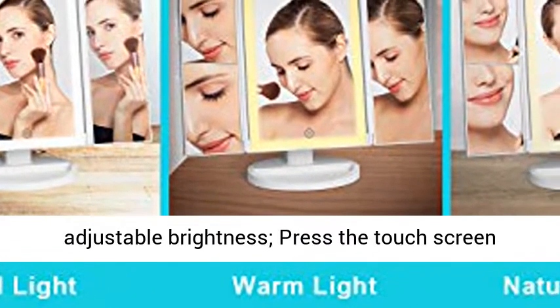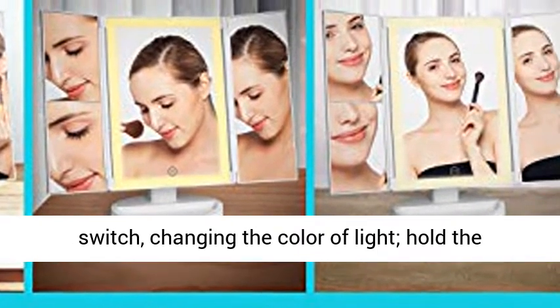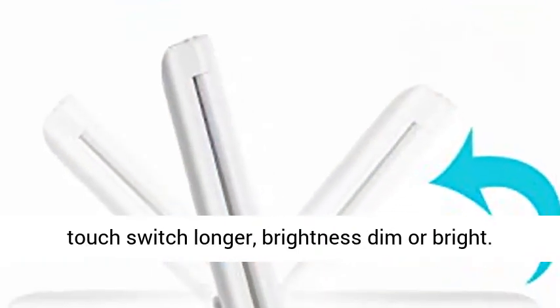3-Color Lighting and Adjustable Brightness: Press the Touch Screen Switch to change the color of light. Hold the Touch Switch longer to adjust brightness from dimmer to bright.